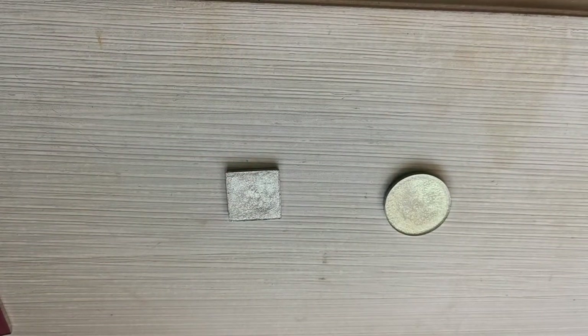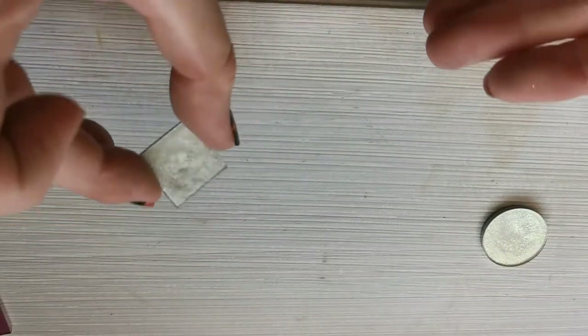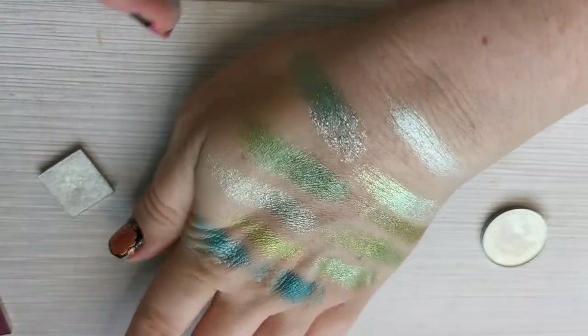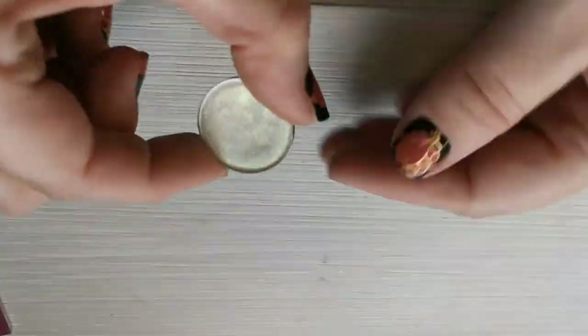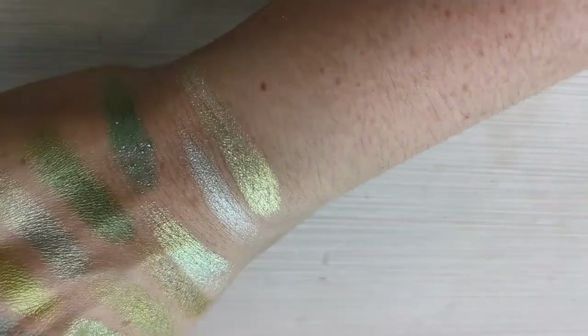I do want to add an inner corner and brow bone highlight, so I have these two more iridescent ones. This little one is from Wee Makeup — beautiful, but I don't think that's going to be the one. I'm pretty sure this is Eon from Terramoon Cosmetics — and yeah, look at that! 100% that one is in. So we've got our greens sorted!